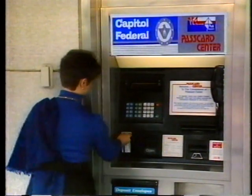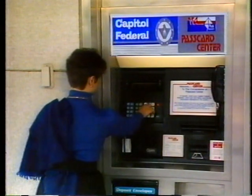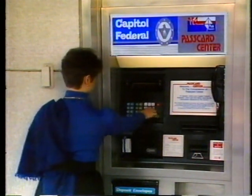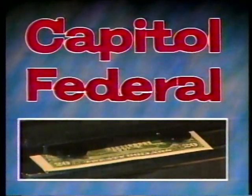Then your student can simply make withdrawals using his or her pass card at the ViaPlus system ATM conveniently located near the campus. Capital Federal, striving to make your life better through convenience and quality services. Get your Capital Federal pass card today.